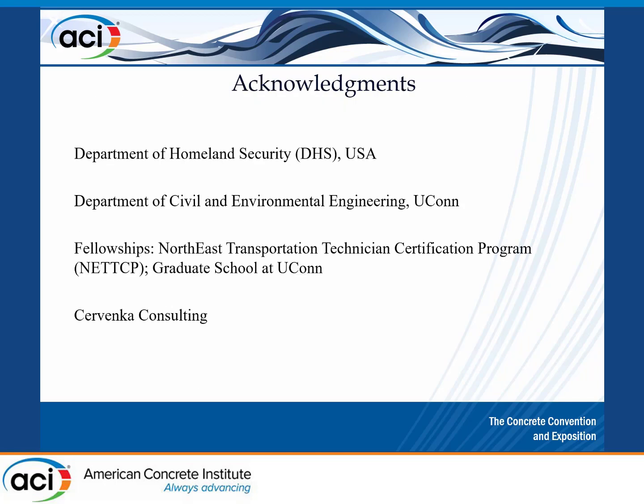I would like to acknowledge the support from the Department of Homeland Security, our department at UConn, several fellowships, and Shervenga Consulting for their support. Thank you very much.